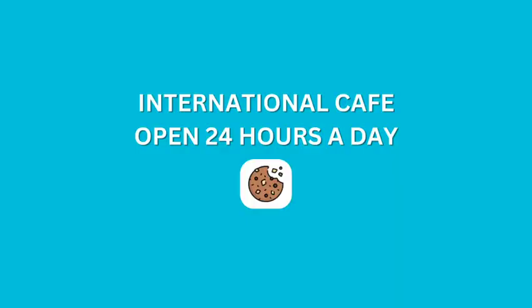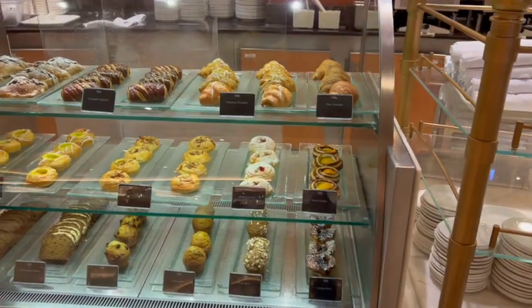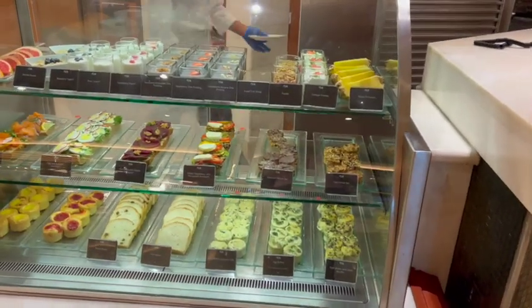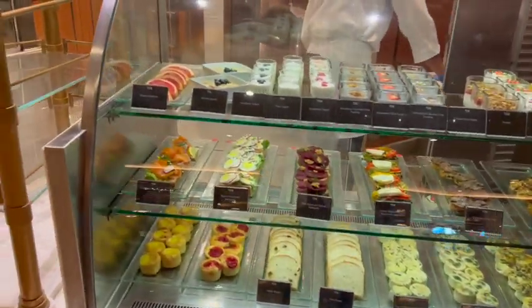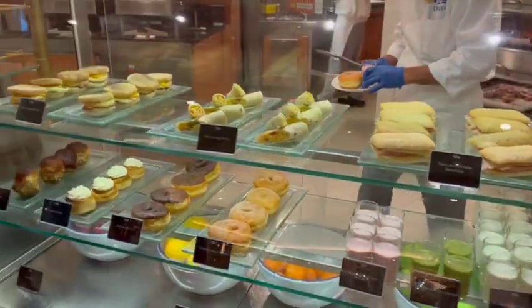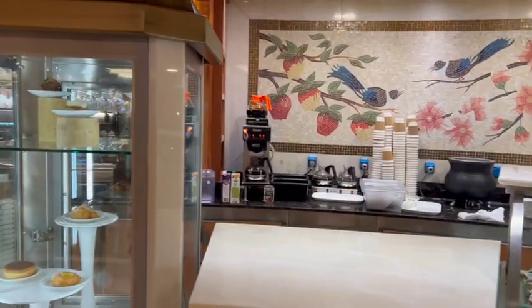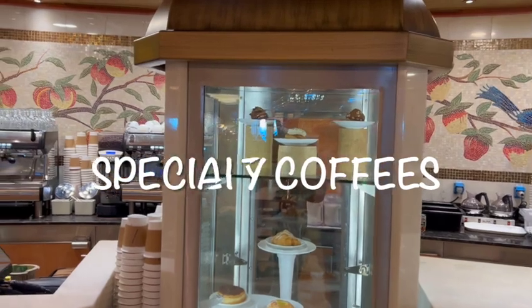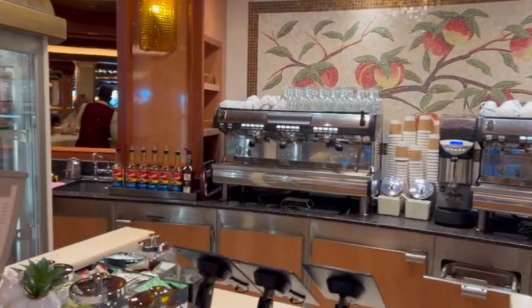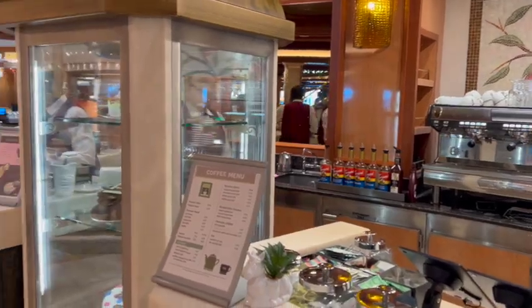The other complimentary spot is the International Cafe. They had lots of treats and cookies — peanut butter cookies if you like them, which were great. They also had specialty coffees. If you're a coffee drinker, you could get your specialty coffee there, and if you had Princess Plus or Princess Premier, those specialty drinks would be included with your package.